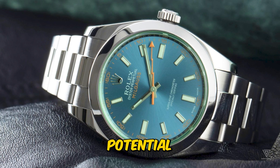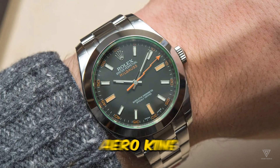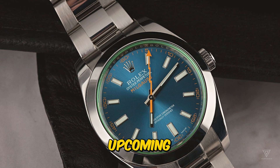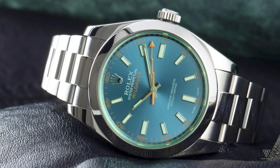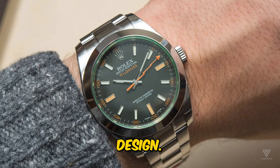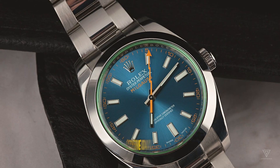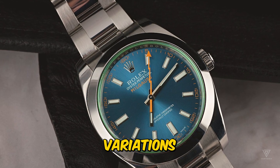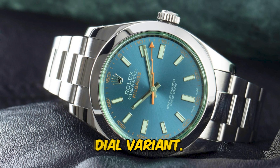Anticipation grows for a potential new Milgauss model following the positive reception of the enhanced Air King reference 126900 last year. It's speculated that the upcoming reference 126400 will succeed the current 116400, maintaining the same casing, movement, and overall design. A notable feature could be a green lacquer dial, departing from the hard stone dial. Inspired by the new Air King, variations may include a colorful crystal atop a dark dial and a clear crystal above the white-dialed variant.